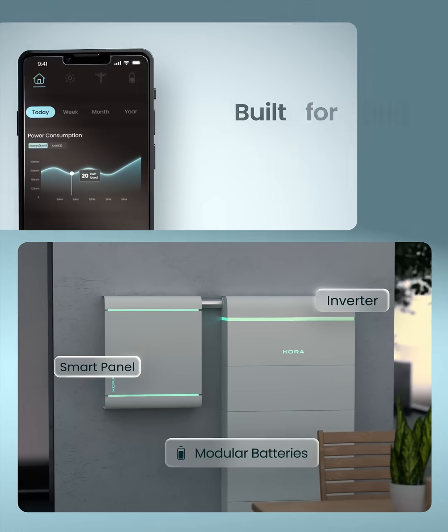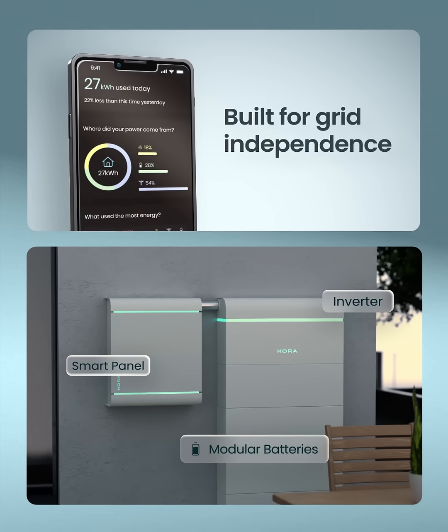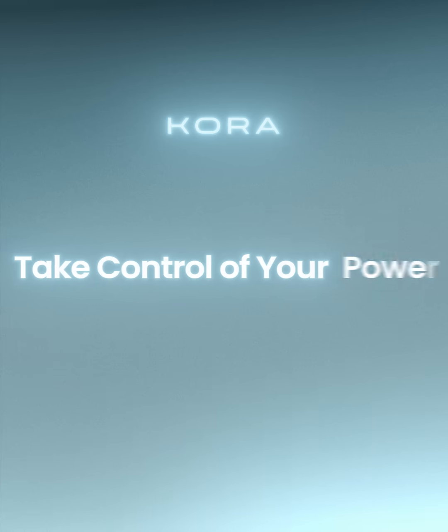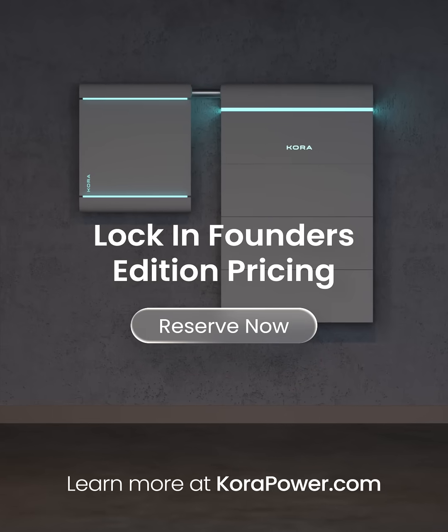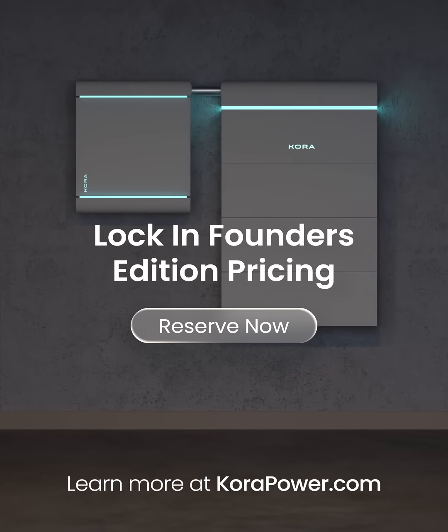The system is simple to install, easy to size to your home, and built for grid independence. It's time to take control of your power. Lock in Founders Edition pricing today. Learn more at corapower.com.